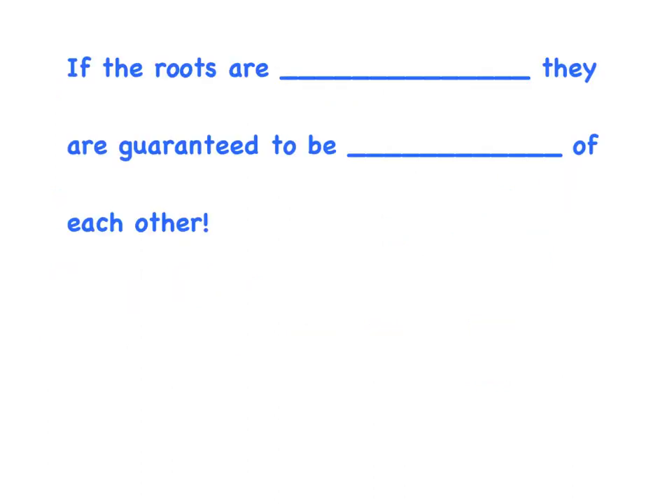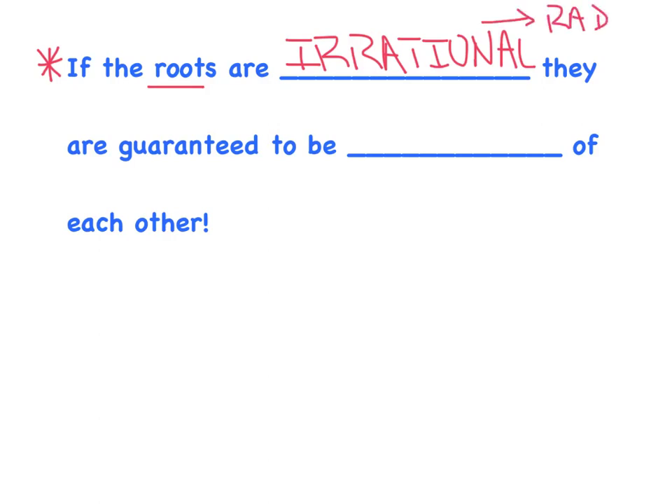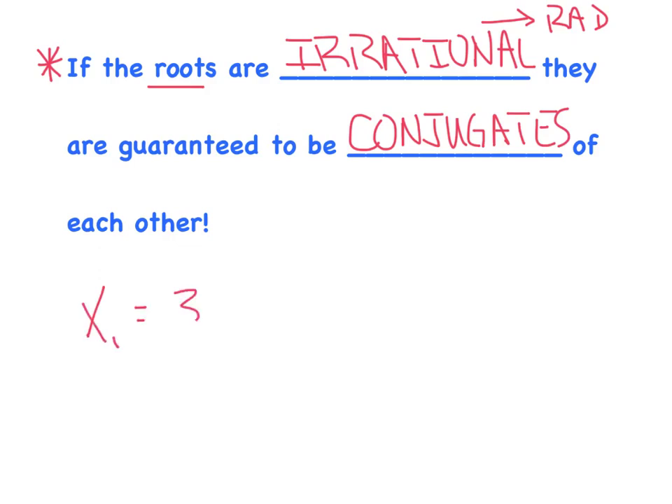Here's an important rule to get in your notebook — this will pay off numerous times throughout the year. If the roots are irrational — and whenever I say irrational, think radicals — then the roots are guaranteed to be conjugates of one another. For instance, if the first root is 3 minus radical 2, then you instantly know the other root is guaranteed to be 3 plus radical 2. Done deal, guaranteed every single time.